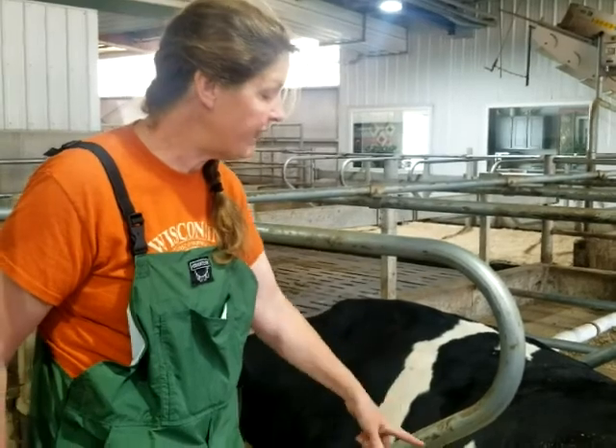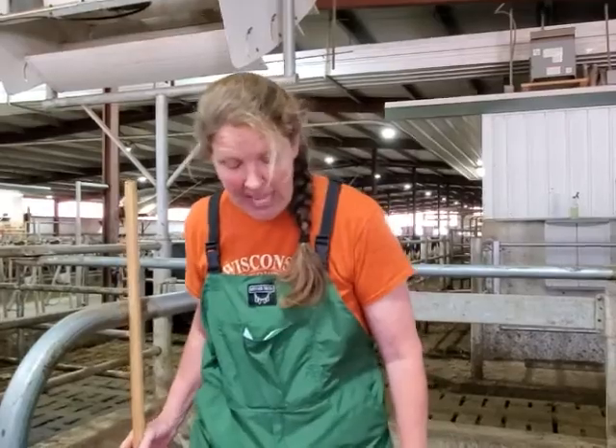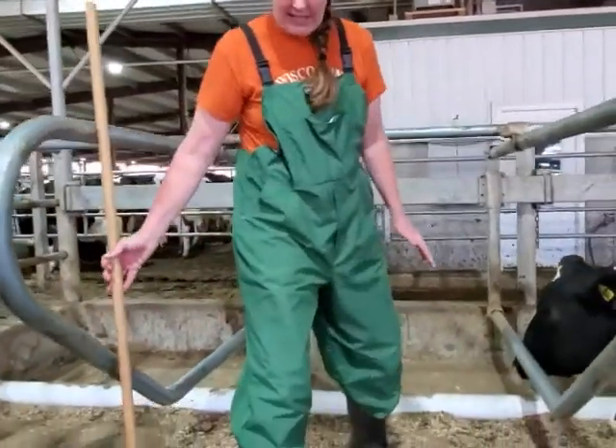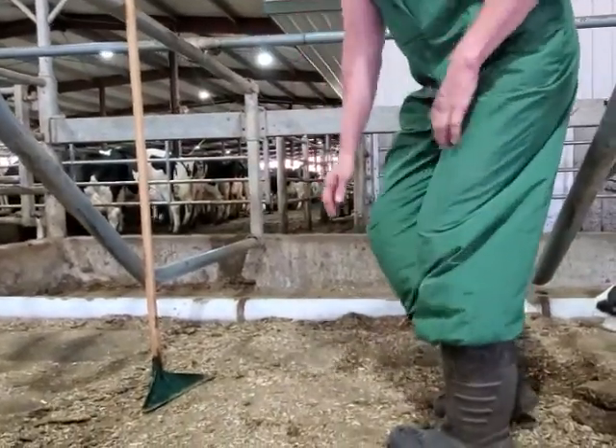These were the mattresses that we chose because of cow comfort and less hock abrasion. If you notice, the cows are on this double-chambered water bed — when they come in, they're going to go down on their knees first.